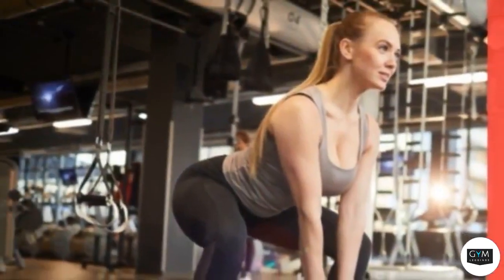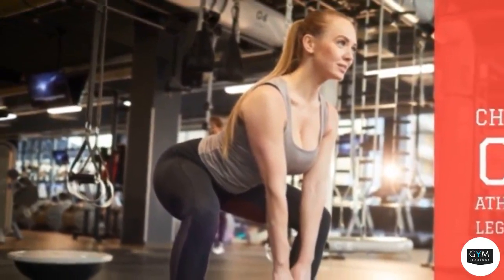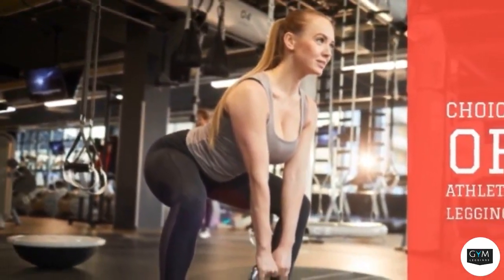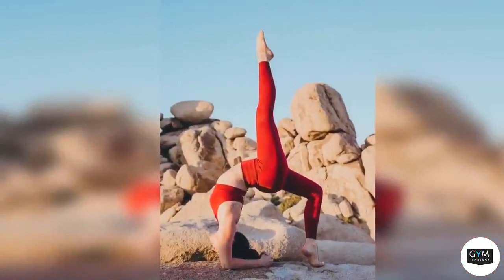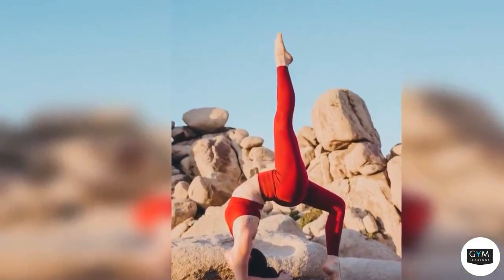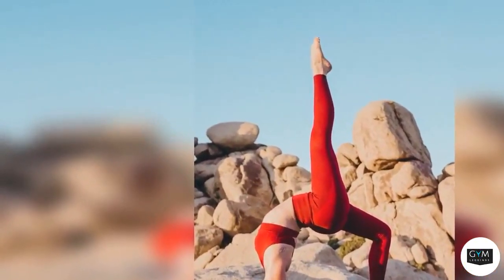Finding the ideal pair of custom athletic leggings is no small accomplishment. You require something that supports in all the correct places but also moves with you just like a second skin, and that is not even factoring in the significance of the rise and length on them. To assist you to navigate, we have put together this purchase guide for you.